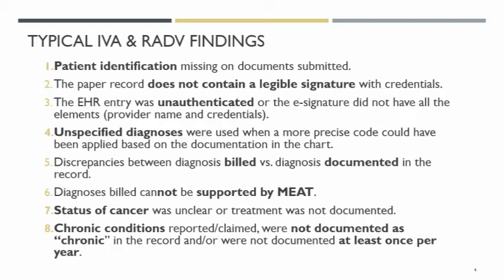Unspecified diagnoses were used — bad, bad, bad. The diagnosis billed did not match the diagnosis documented. The diagnoses did not support MEAT. The status of cancer was unclear — that status and the current treatment of cancer needs to be documented. And then chronic conditions were reported, but the chart did not say chronic — it said history of.